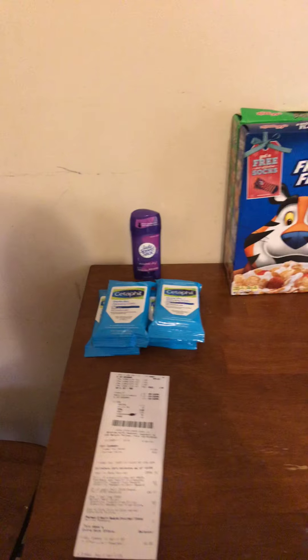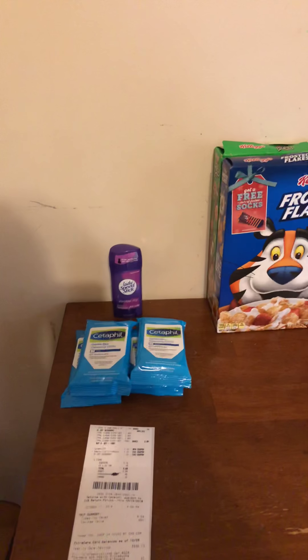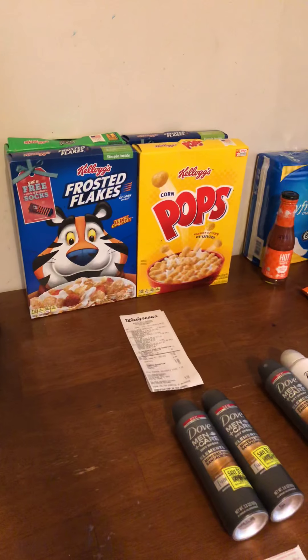Hi guys, Amber here. Welcome back to my channel. So I've done a little more couponing. We got CVS, Walgreens, Kroger, Rite Aid, and Target.